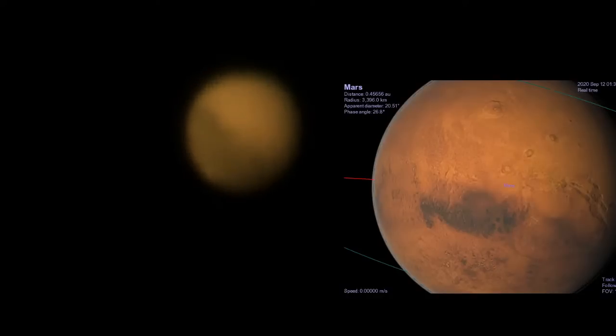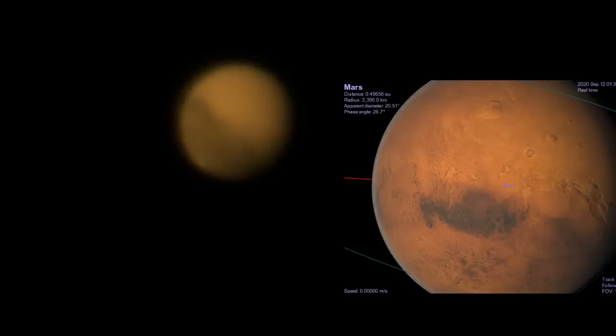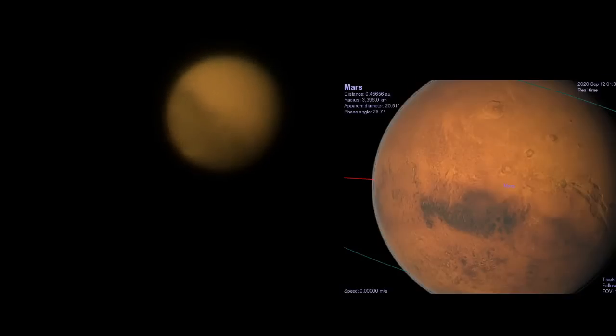Olympus Mons is much higher even than the Hawaiian volcanoes. Everest is what, eight kilometers from bottom to top? I think the Hawaiian volcanoes are maybe ten or twelve kilometers. Olympus Mons is like twenty or thirty kilometers — it's ludicrously big.